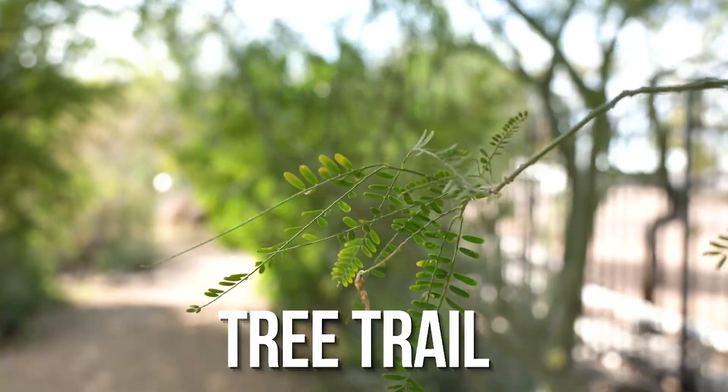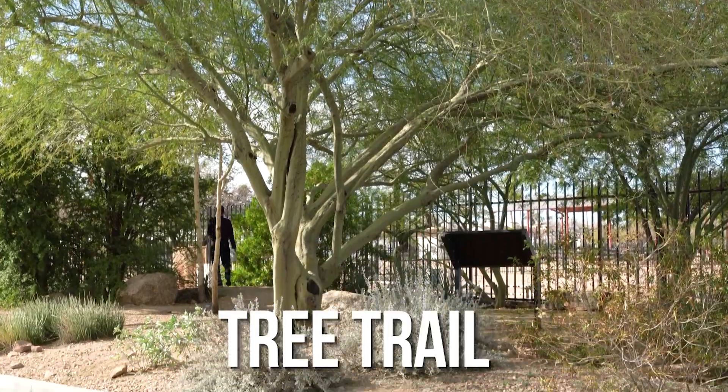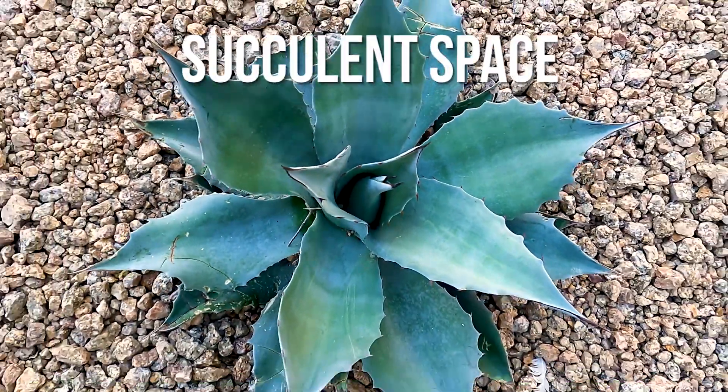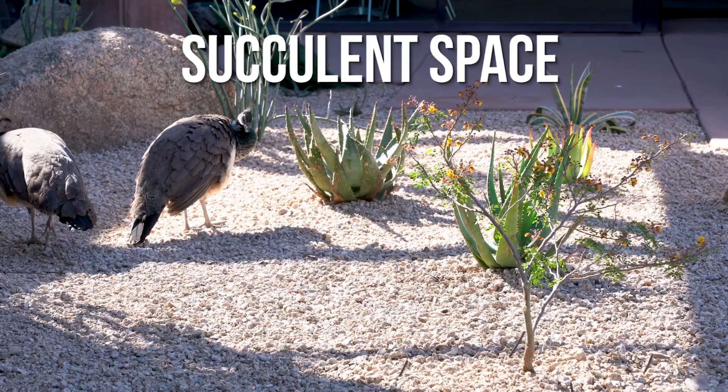Along the tree trail, you'll find small and medium-sized trees, perfect for your own backyard. And make sure to check out the brand-new Succulent Space, where volunteers planted more than 90 succulents.